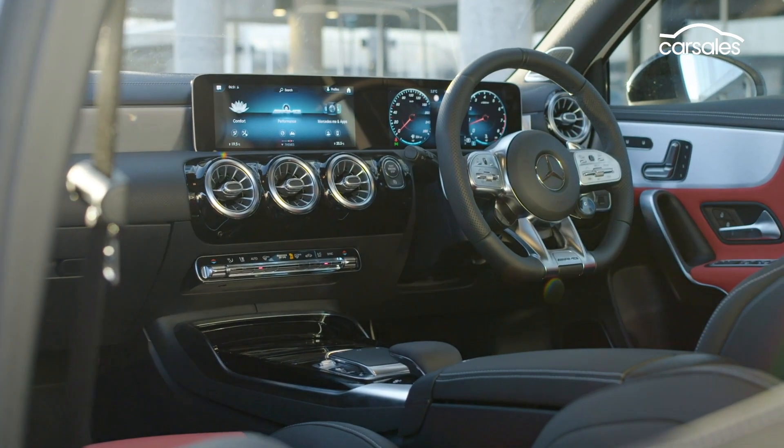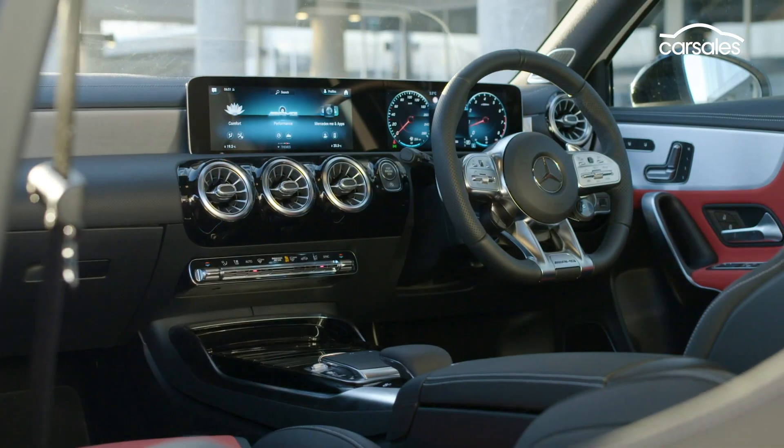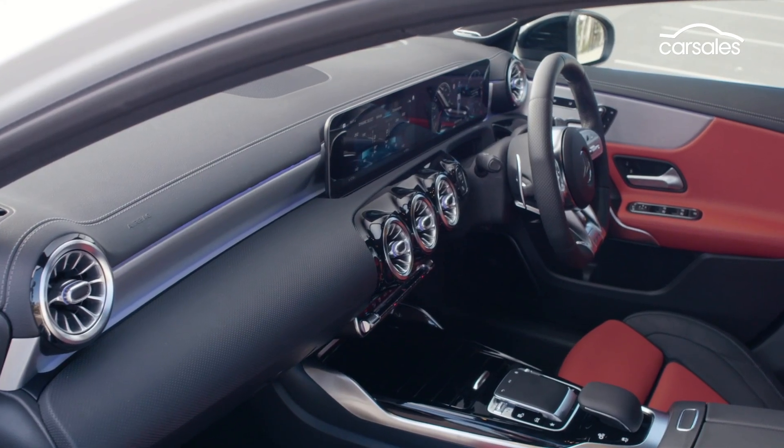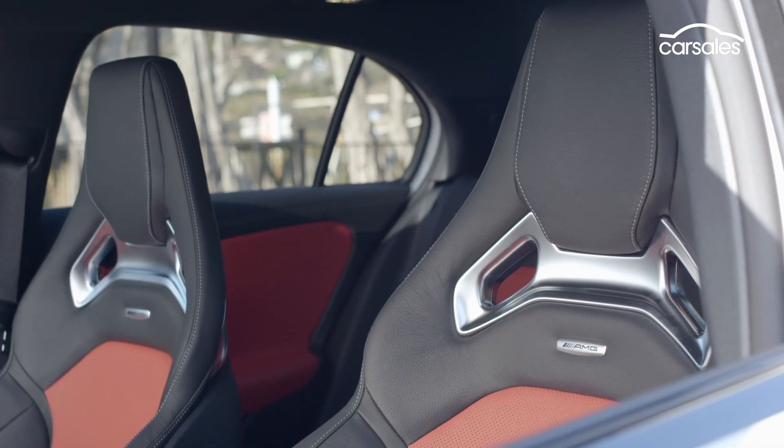A pair of ten-and-a-quarter-inch displays dominate the dash, along with an AMG performance steering wheel, dual-zone climate control, and Logano leather upholstery rounding out the deal.